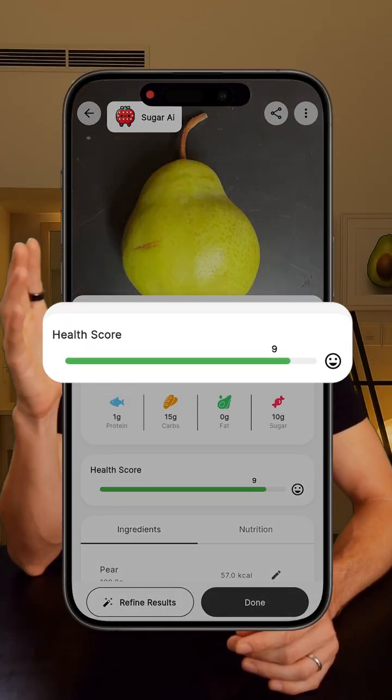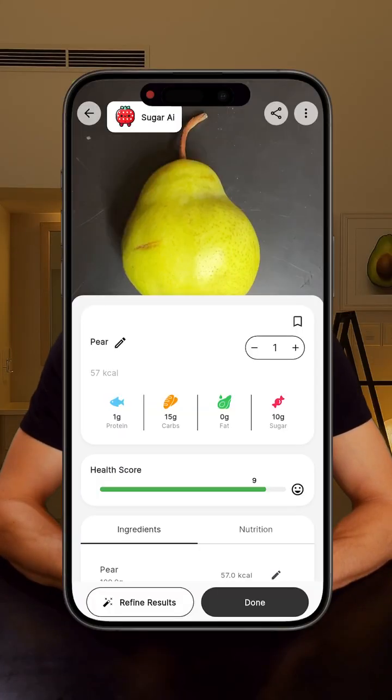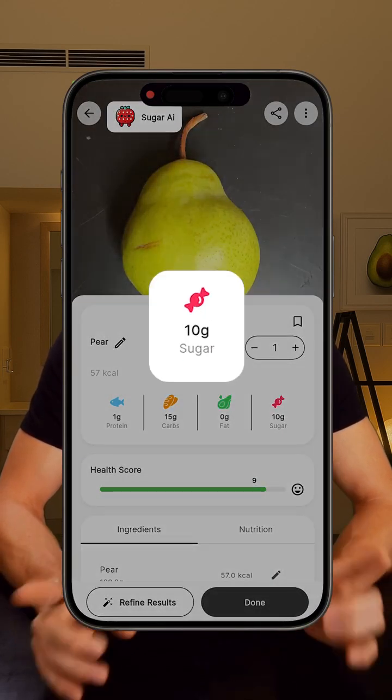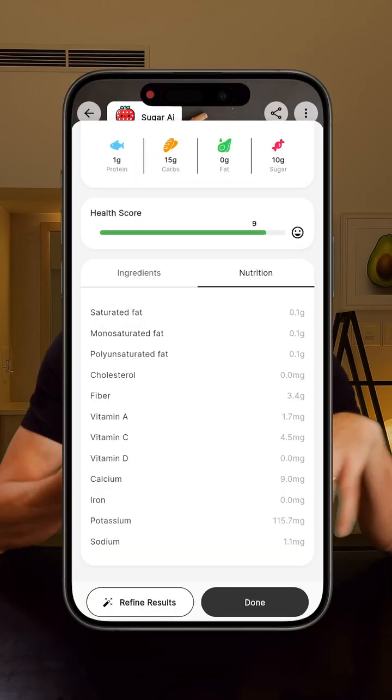Oh, and by the way, a bunch of people asked about the app I use to scan my meals — it's called Sugar AI. You just take a photo of your food and it breaks down the nutrition, the calories, sugar, macros, everything. It's not perfect every time, but I really like to keep a record of everything I eat, so for me it's super useful.